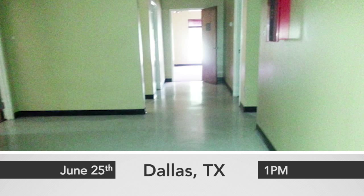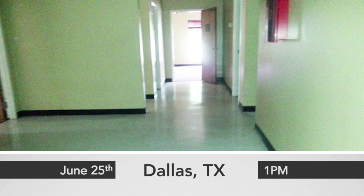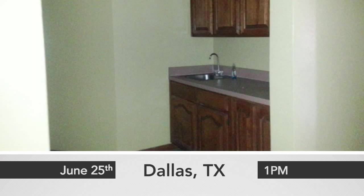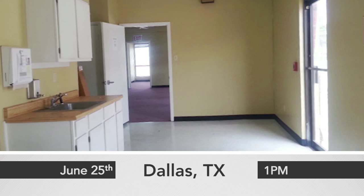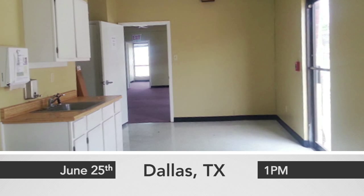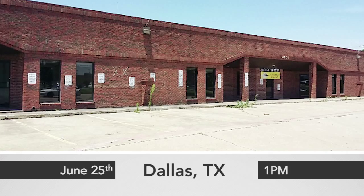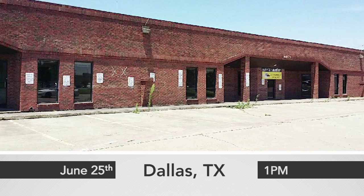Located close to Dallas Executive Airport, with easy access to both I-20 and I-30, and includes approximately 50 parking spaces and a large pole sign on the northeast corner. 4909 South Cockrell Hill Road auctions live on site and live online Thursday, June 25th at 10 a.m. Eastern Time.